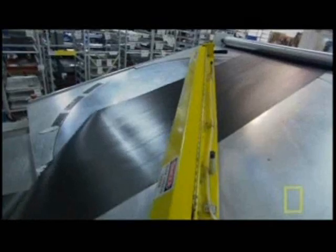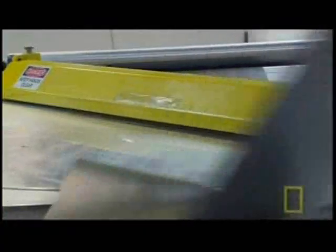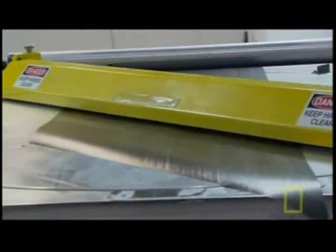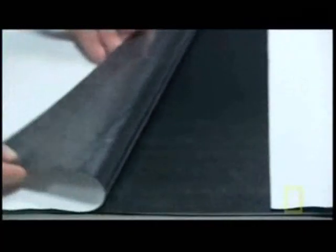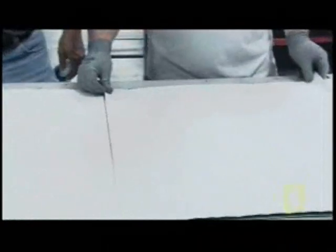The engineers at Trek were among the first to manufacture a bike's entire frame and fork using this lightweight, super strong material — the same stuff used to build stealth bombers. Each sheet is only five one-thousandths of an inch thick, as thin as a dollar bill. Notice that the grain of the fibers is unidirectional.